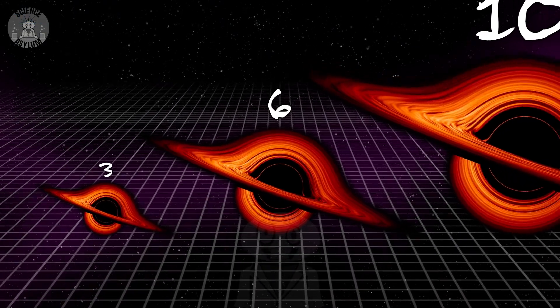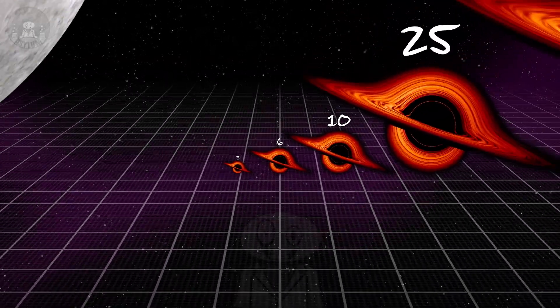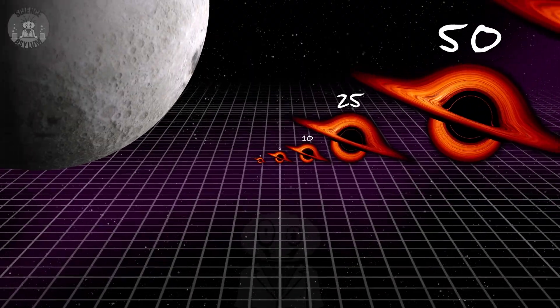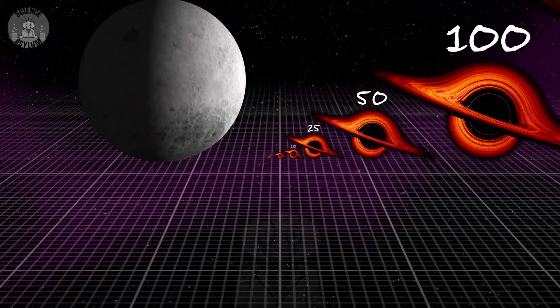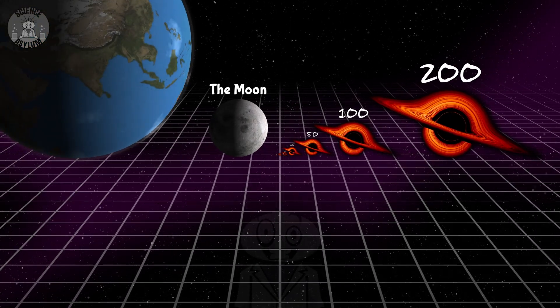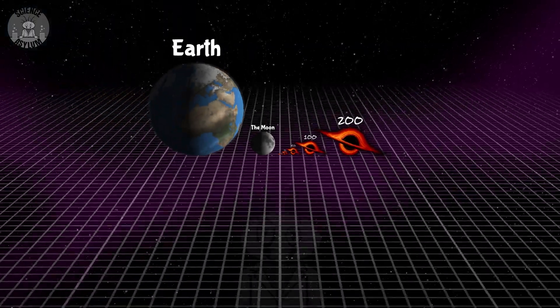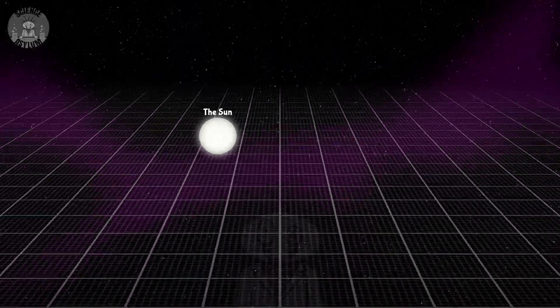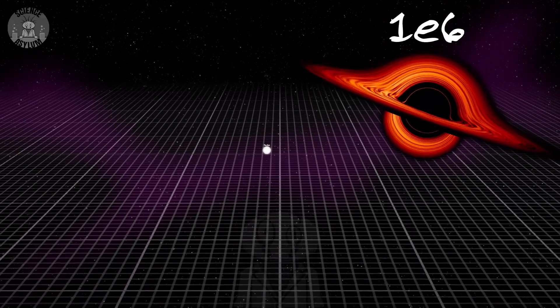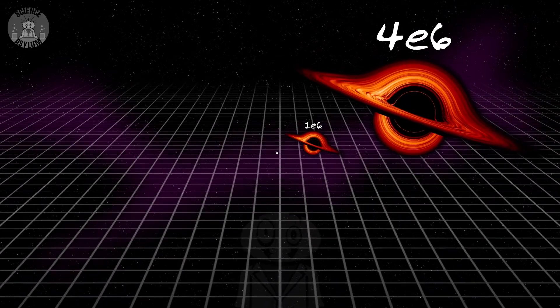First, we need to understand exactly what supermassive means. Black holes come in two classes based on their mass. Stellar mass black holes are exactly as they sound — they have a mass comparable to a star. Measuring that in solar masses, multiples of the sun's mass, they range anywhere from about 3 to about 200 solar masses. Then there's a big gap. We don't find black holes again on this chart until we get into the millions of solar masses. That's the beginning of what we call supermassive black holes.